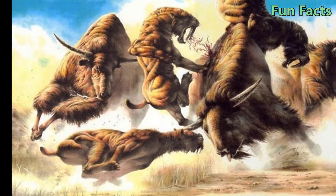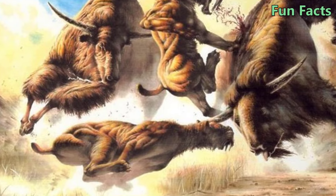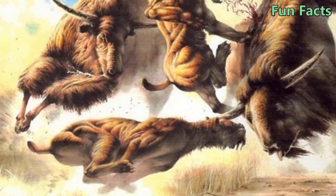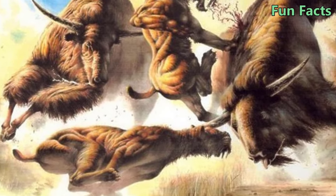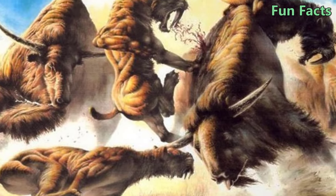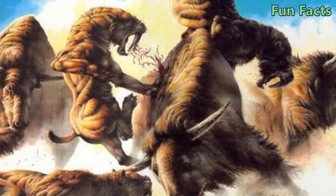Fact 5: They Have a Lifestyle Like Modern Lions. According to research, saber-toothed tigers lived in closed habitats such as bushes and forests, allowing them to hide and stalk to attack their prey. Although it is unknown whether saber-toothed tigers were social creatures, it is likely that they behaved equivalently to modern lions.